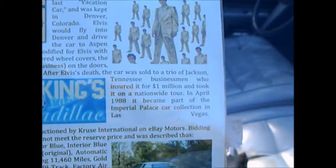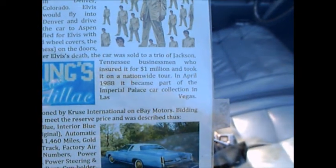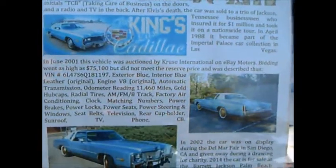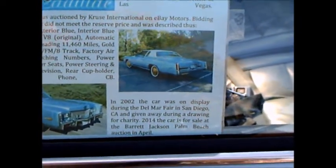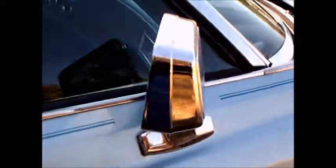It was sold to Tennessee businessmen and eventually went to the Imperial Palace in Vegas for their collection, and then was auctioned by Cruise International. So the car has been around, but it's an amazing car with a unique history.